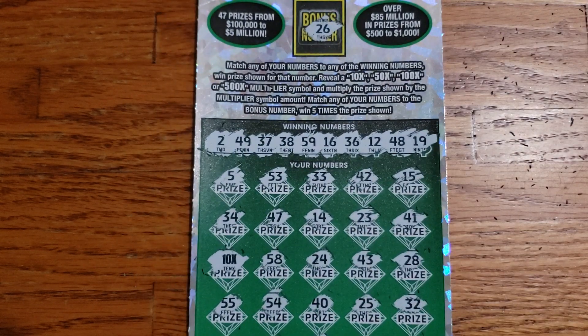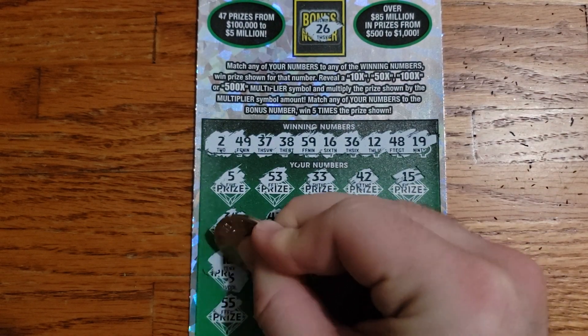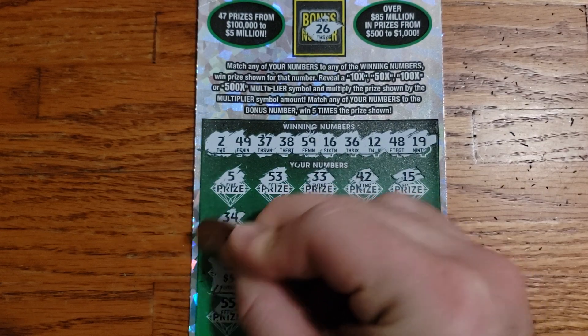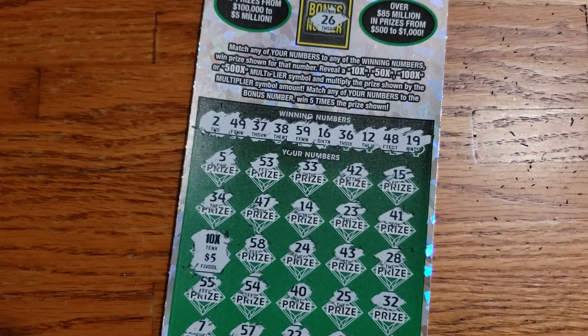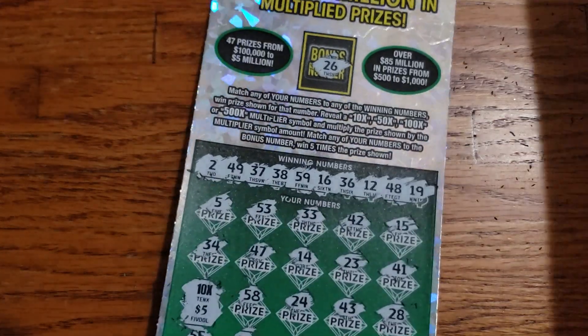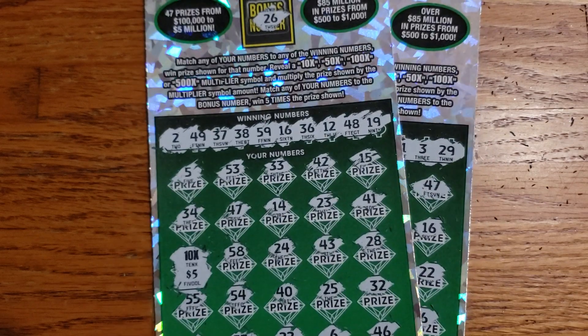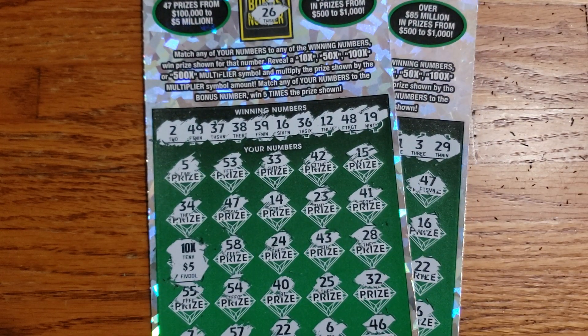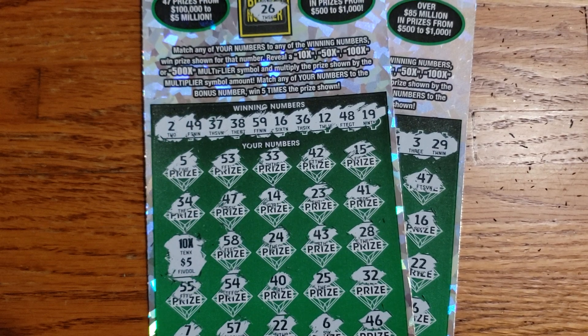All right guys, let's see what our 10x multiplier is going to be. Hopefully it's something big. $5 for $50 back on that one. We got half our money back. One win, one loss. As always guys, if you would, I'd appreciate the thumbs up on the video. If you haven't before, hit that subscribe button, and we will see you guys on the next one. Have a good night.